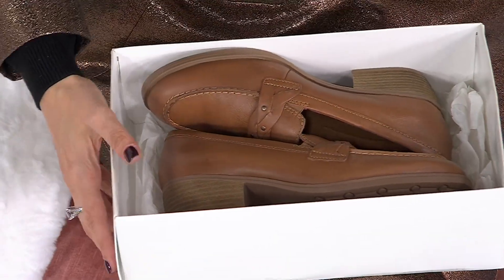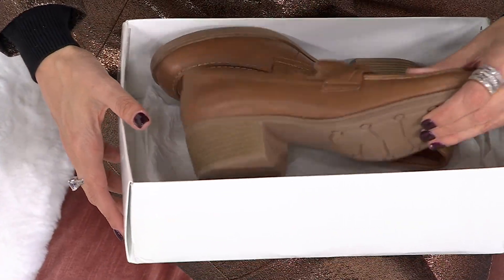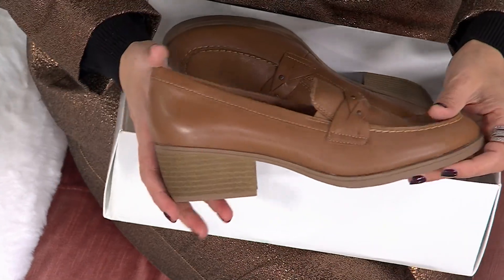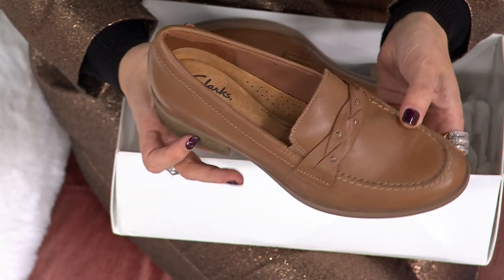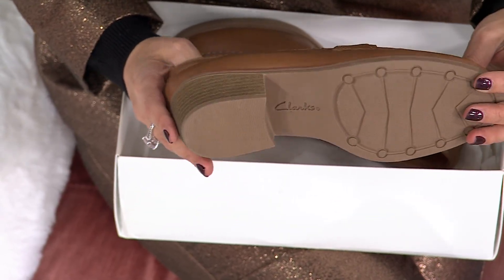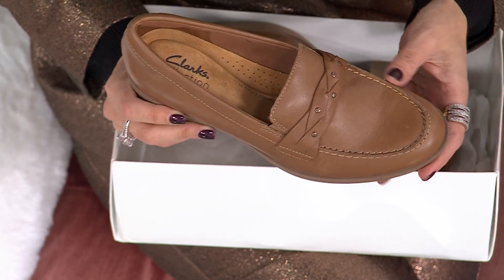We're going a little polished, we're going a little elegant, but always going very comfortable because these are from Clarks, who have been known for their comfort, for their style, and for their craftsmanship for almost 200 years.